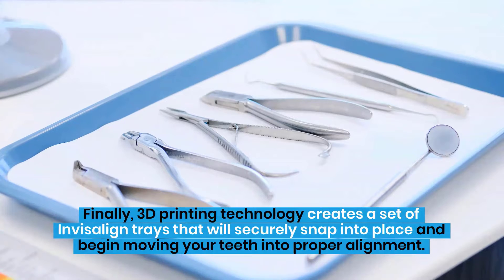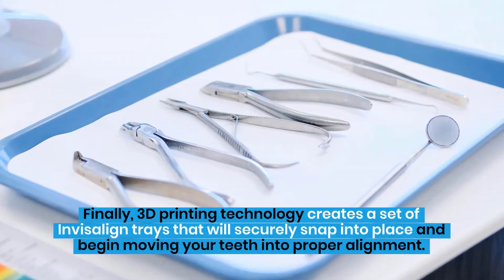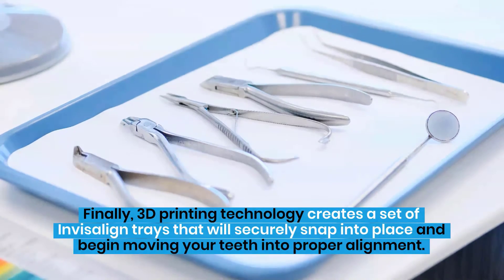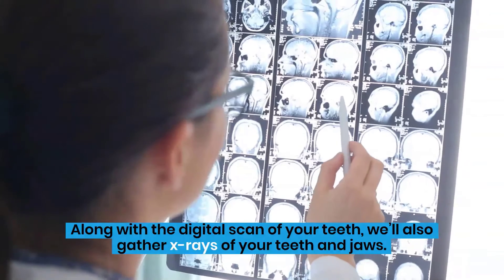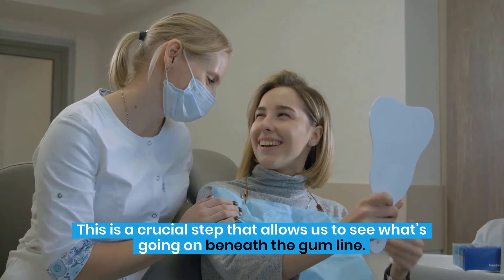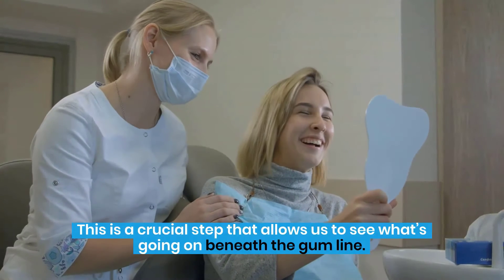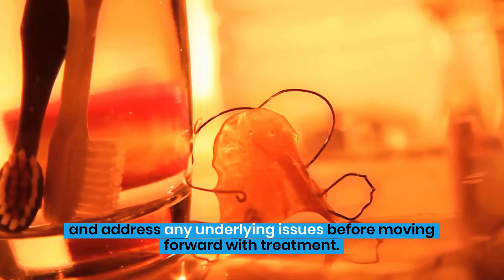3D printing technology creates a set of Invisalign trays that will securely snap into place and begin moving your teeth into proper alignment. Along with the digital scan of your teeth, we'll also gather x-rays of your teeth and jaws. This is a crucial step that allows us to see what's going on beneath the gum line. Using these images, we can create a better treatment plan and address any underlying issues before moving forward with treatment.